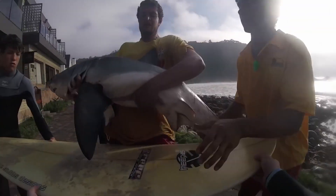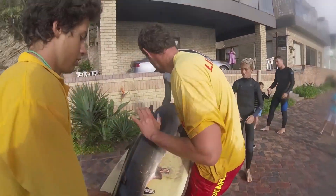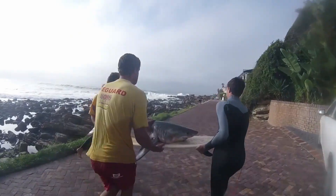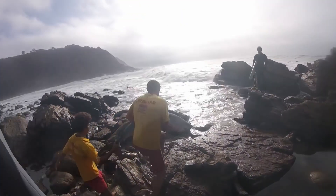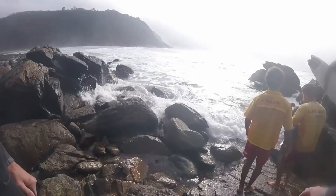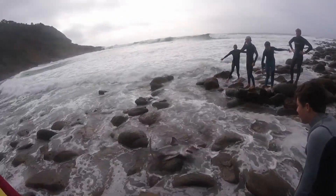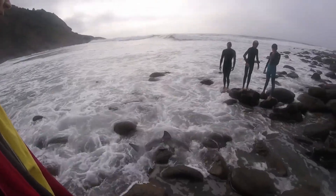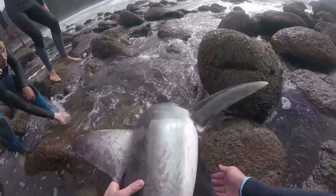Imagine rescuing a stranded shark and developing a rash or burn on your hands as a result of handling it. Welcome to the painful world of shark burn, which is an unexpected side effect of handling these amazing creatures. Apparently good karma doesn't always follow shark rescuers. Due to the highly abrasive nature of shark skin, it can cause irritation and discomfort to humans who handle them without proper protection. Shark burn occurs when the rough texture of shark skin scrapes against human skin, leading to abrasion, inflammation, and a potentially nasty rash.